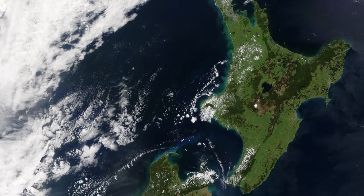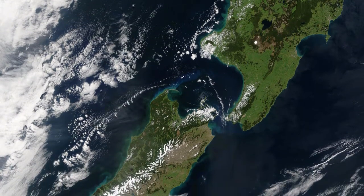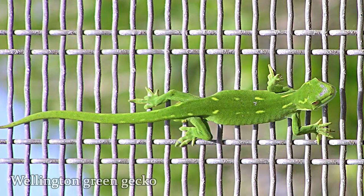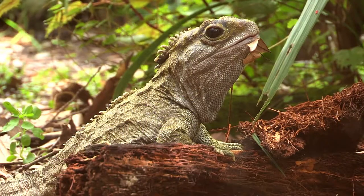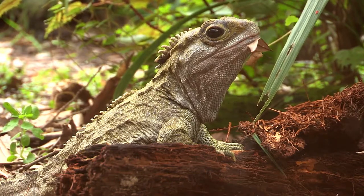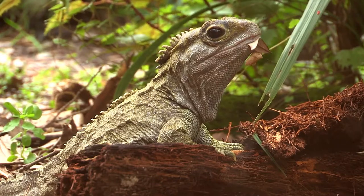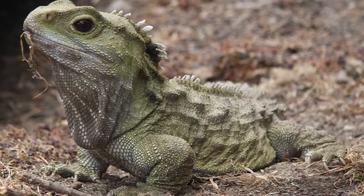New Zealand is home to a large number of lizard species, especially for a place so far away from the tropics. Although these lizards are only from two particular families, over 100 species of lizards have been recognized. But the most unique reptile found in New Zealand is the tuatara. Despite its appearance, this animal is not a lizard, but is actually the last living species of a separate lineage of reptiles.